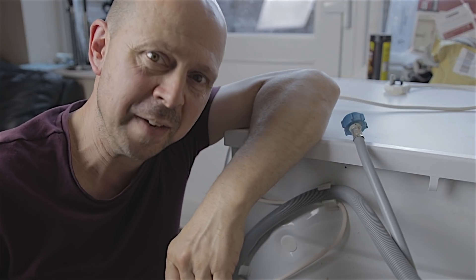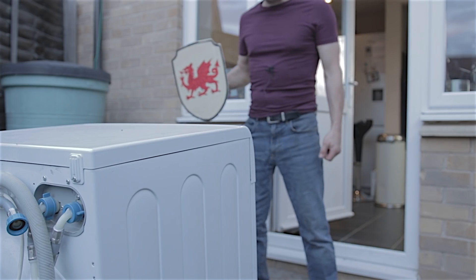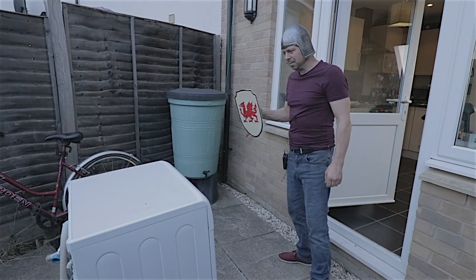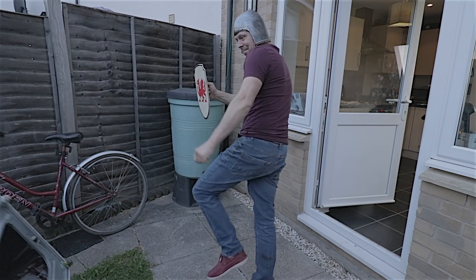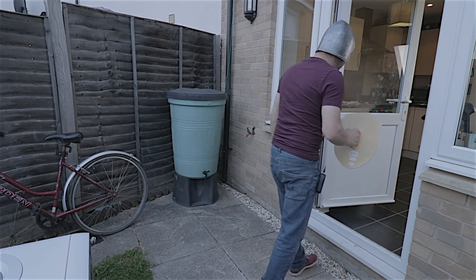Right, there's two things left to do now. The first is to stick this where the sun don't shine, and number two, fix that washing machine outside once and for all. That's me all washed out. So until next time, see ya.